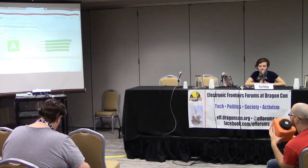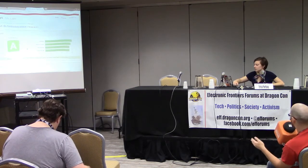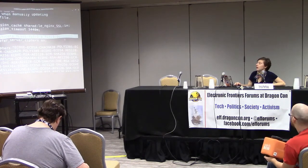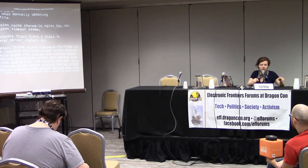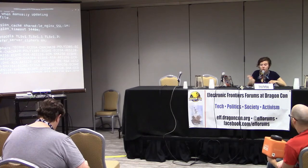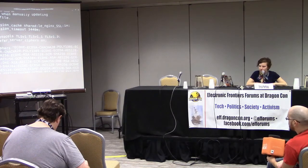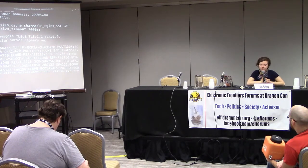Question about TLS 1.3: we haven't updated our config file since TLS 1.3 came out. People can go into the configuration file and edit it manually. Certbot will, depending on how you installed it, fix this for new certificates when you update to a new version of Certbot. We're working on getting it to update for old certificates too. You might have to do it manually, or just rerun the command to get your certs and it will fix this for you.